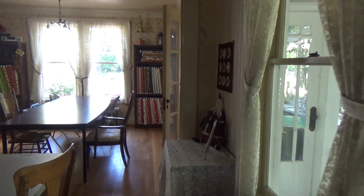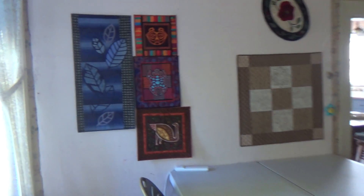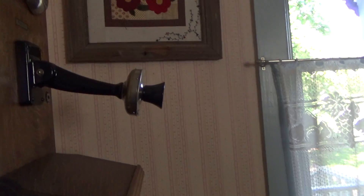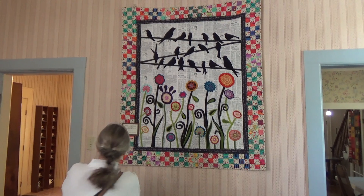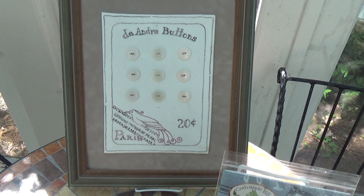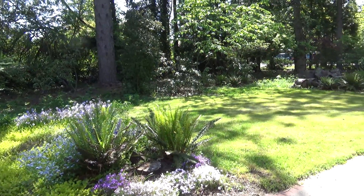And outside every window, you are looking at the beautiful historic farm. And it must be really distracting when you're sitting in the classroom. Here's the original kitchen. There's a project I still have on my to-do list. It's beautiful on the inside, it's beautiful on the outside. What a perfect spot for a quilt shop.